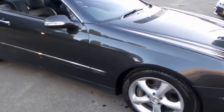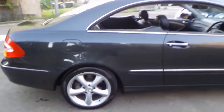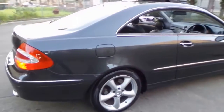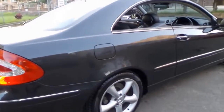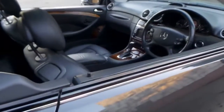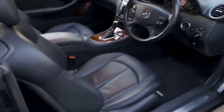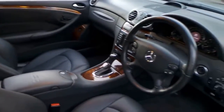Look at this gorgeous Mercedes-Benz CLK 500. It's easily one of the best we've seen in a very long time and it's got just 79,000 kilometers since new. It comes in this beautiful dark gray color with black leather interior and it's been very, very well looked after.